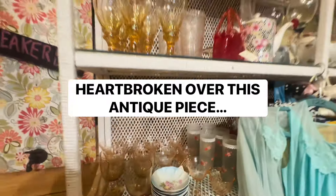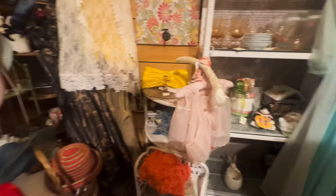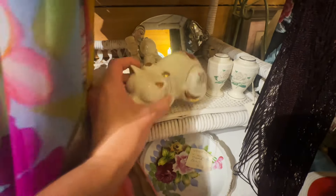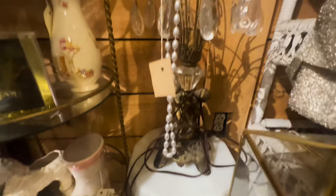Kidding, I love everything. Cute stuff. Very cute. Kitty cat. No price. Milk glass. I love this lamp. Look at that. Sixty dollars.